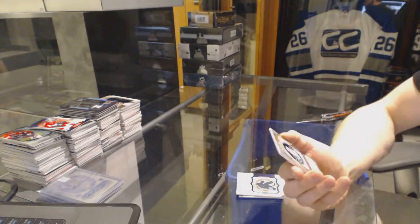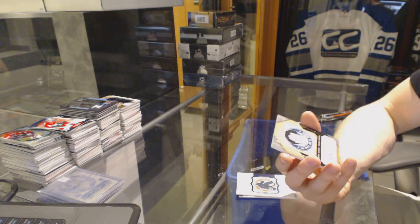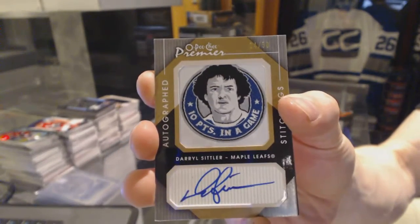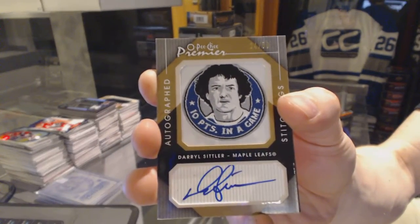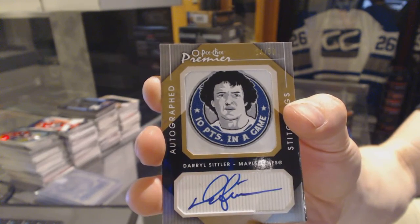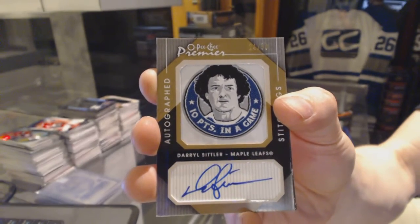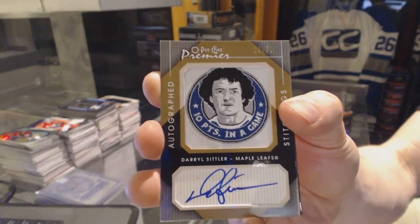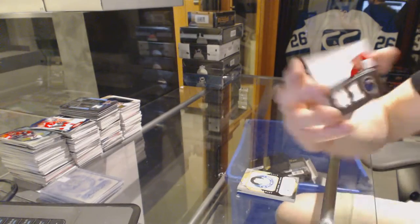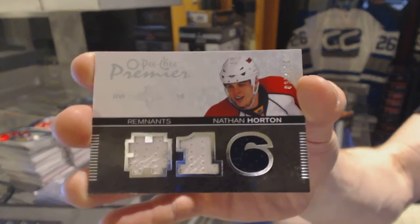We've got a Premier Stitchings Autograph number 24 of 50 for the Toronto Maple Leafs, Daryl Sittler. And we've got a Remnants Triple Jersey number 100 for the Florida Panthers, Nathan Horton.